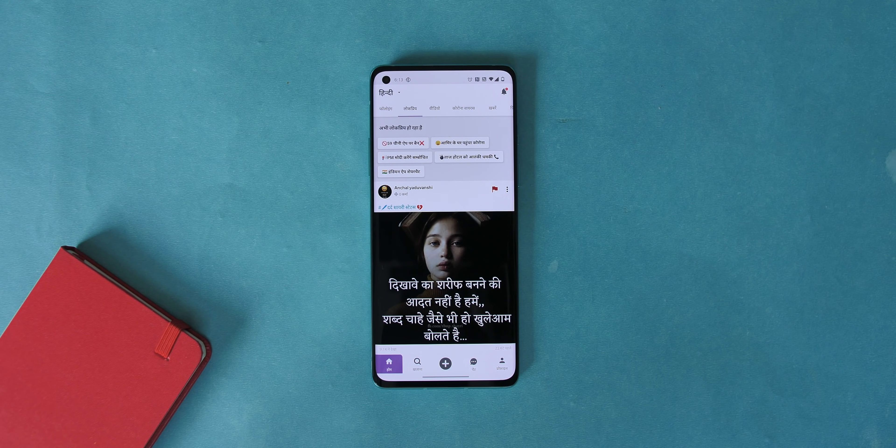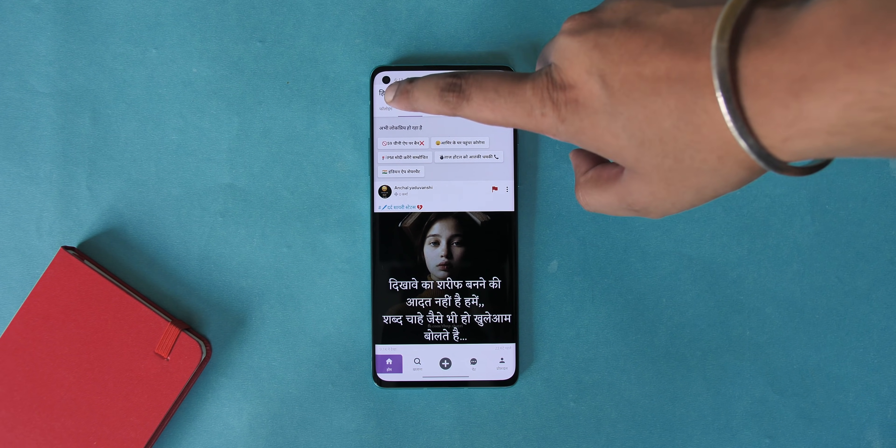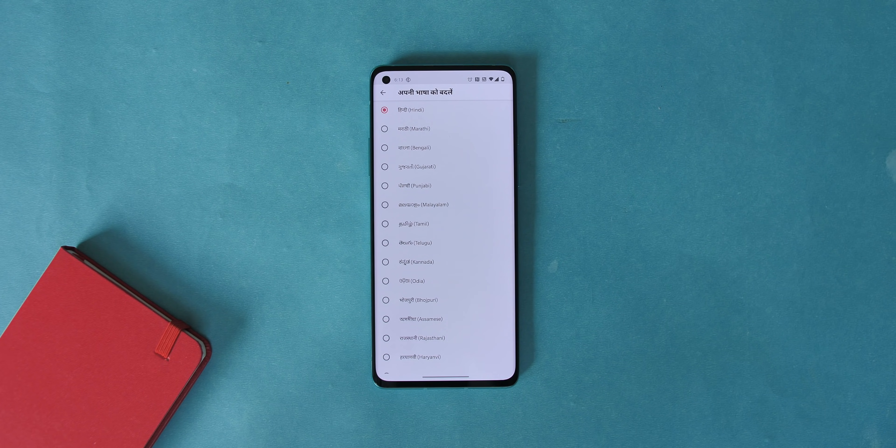Helo, the social media app that got really popular in India because of its regional language support, has been banned too, and you can use ShareChat instead, which also brings the same. ShareChat is an app based out of India and it offers content in 15 regional languages, which is great.